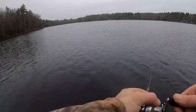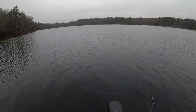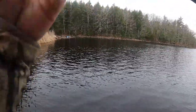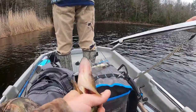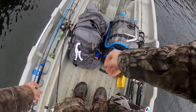Got him! Yeah, first fish today on the jerk. First fish for me — not the biggest, but it's a start.